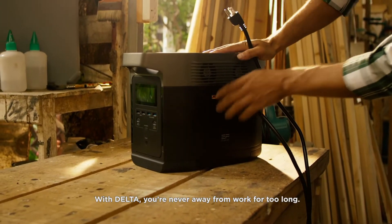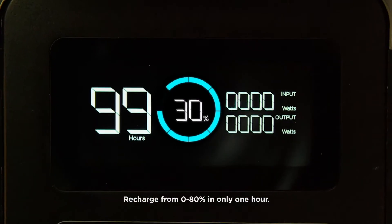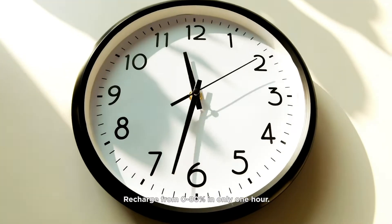With DELTA, you're never away from work for too long. DELTA has the fastest recharge rate on the market — recharge from 0 to 80% in only one hour.